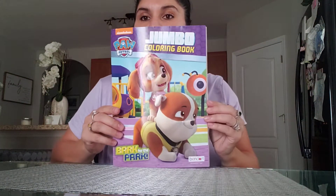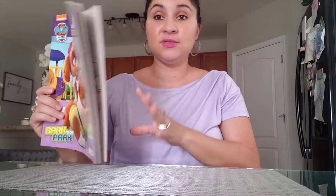Tia wanted a Paw Patrol coloring book and this was a dollar. This is really good because it's name brand from Nickelodeon and it was at the Dollar Tree for a dollar — you can't beat that with a baseball bat.